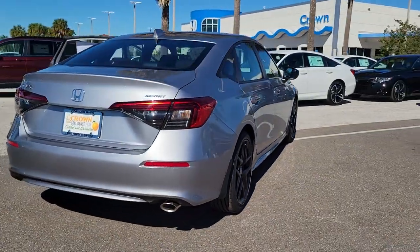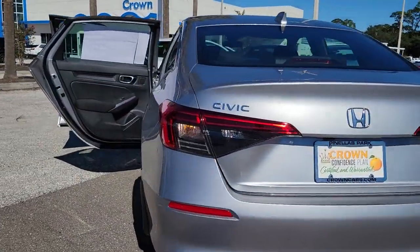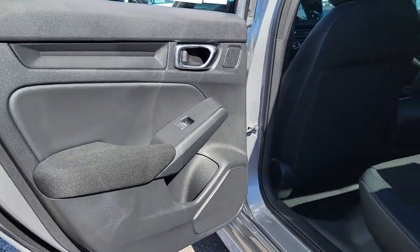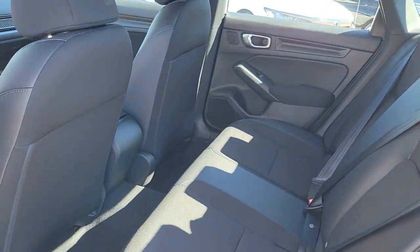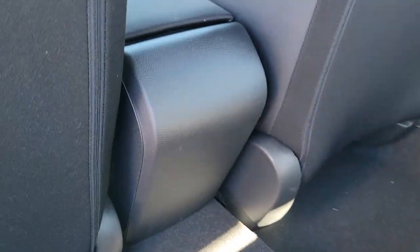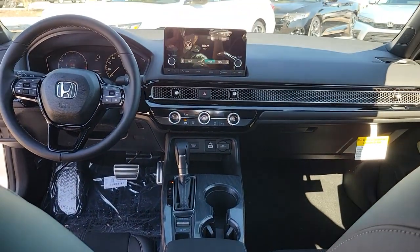The following are some of this vehicle's highlighted options: keyless entry, adaptive cruise control, aluminum wheels, electronic stability control, steering wheel audio controls, alarm, leather steering wheel, traction control, passenger vanity mirror, and tire pressure monitoring system.